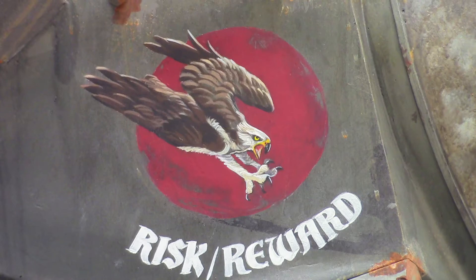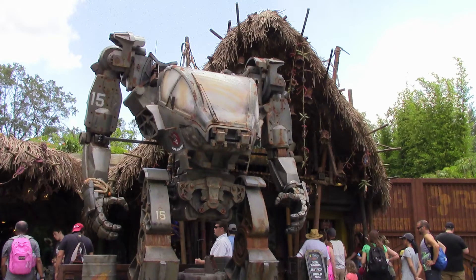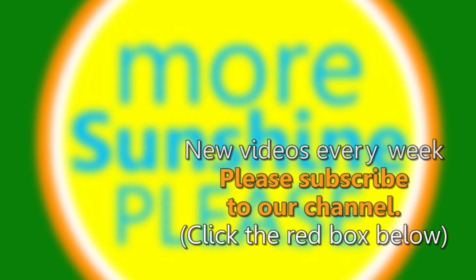You can find this in front of Pongu Pongu in Pandora in Animal Kingdom. We hope you enjoyed this picture quiz. Please consider subscribing to our channel so you can know when we post new picture quizzes. Spread the word to all your friends. Thank you so much for watching.